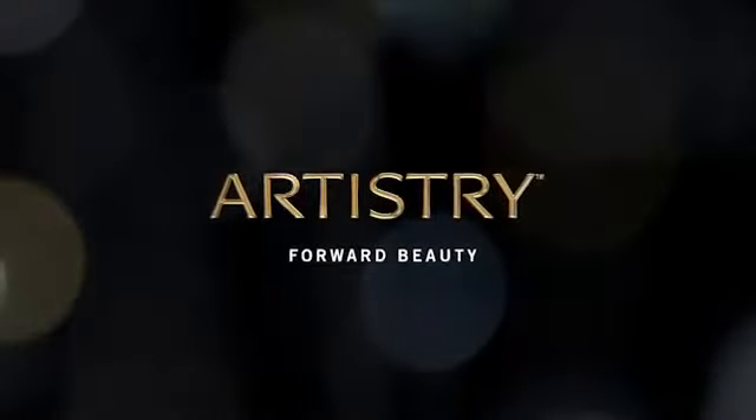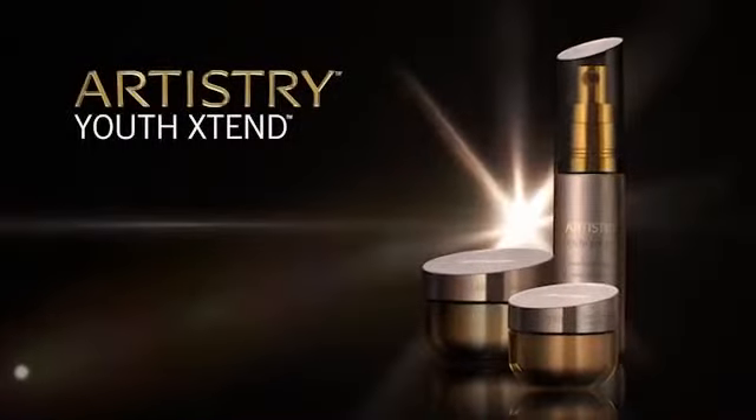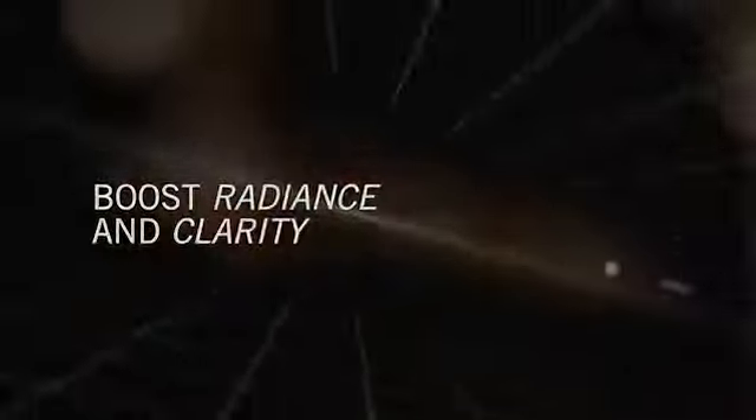Artistry moves science and technology forward with our breakthrough innovation to reprogram the future of your skin. The Artistry Youth Xtend Collection — diminish the look of fine lines and wrinkles, boost radiance and skin clarity.